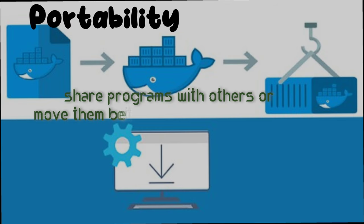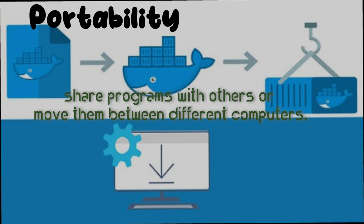Second is portability. Docker containers can be easily moved around, just like carrying your magic toy box to different places. This makes it easy to share programs with others or move them between different computers.